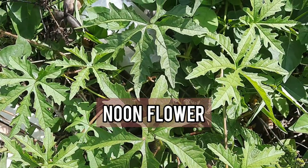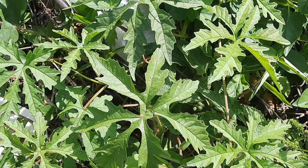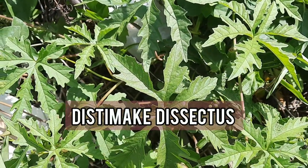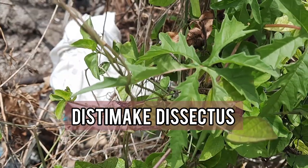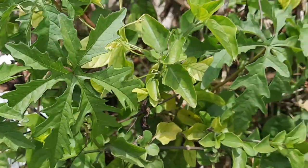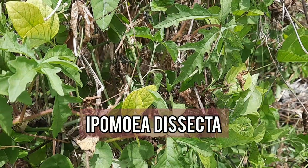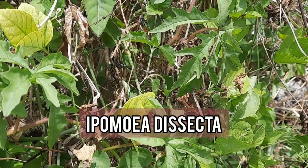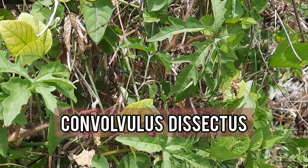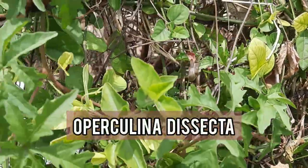And noon flower, among other common names. The scientific name for alamo vine is Dystimic disectus, and the synonyms for this scientific name are Merimio disecto, Ipomeo disecto, Convolvulus disectus, and Operculina disecto.